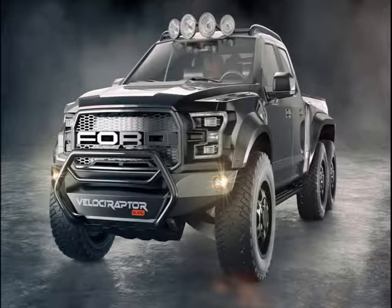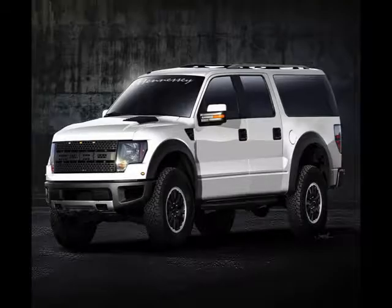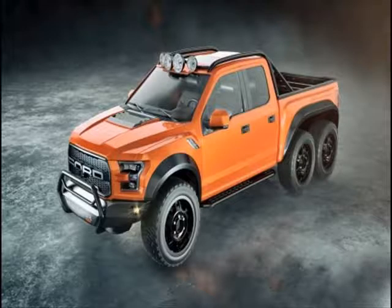Hennessey's VelociRaptor 6×6 turns the F-150 into an unstoppable off-road beast. American tuner Hennessey has added an extra axle to the immensely capable Ford F-150 Raptor. The truck is called VelociRaptor 6×6, and it's based on the four-door version of the brand new, second-generation Raptor.